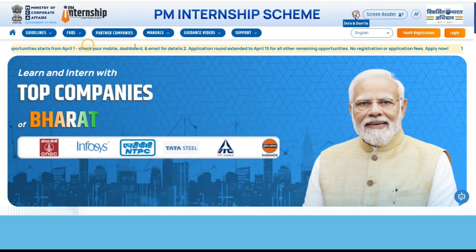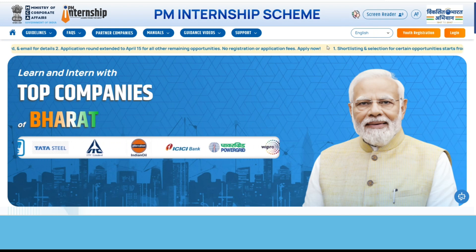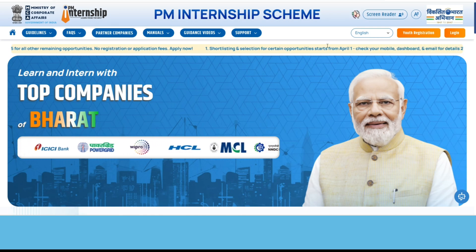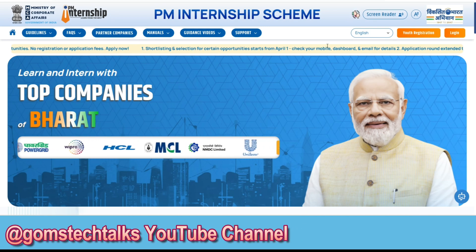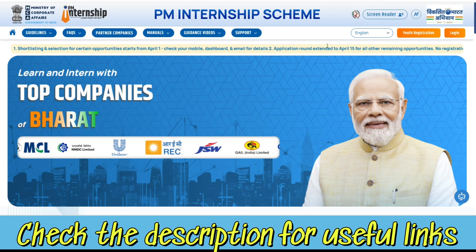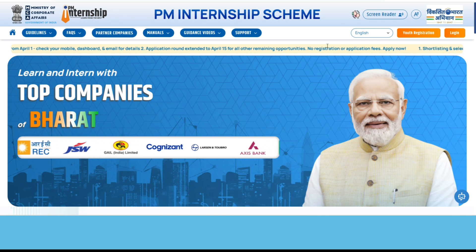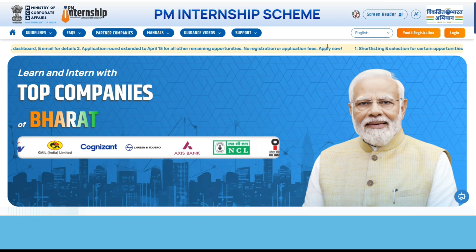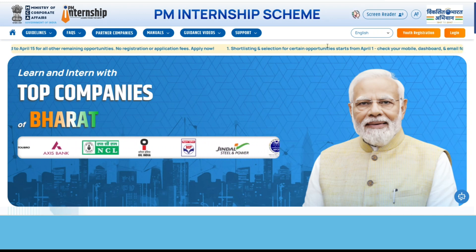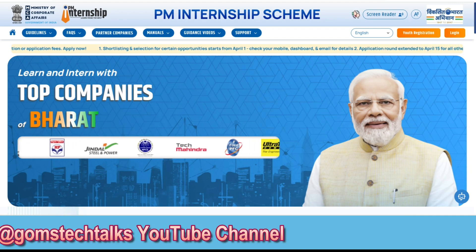Even if this is not relevant to you, please share it with your friends who will benefit from this video. This is a golden opportunity to learn, grow, and prepare yourself for the real-world job market. If you are eligible, don't miss it. If you are not eligible, please pass it along to your friends, family, or colleagues for whom it may be relevant. If you liked this video, give a thumbs up, share it, and subscribe for updates on internships, government schemes, and skill development opportunities.